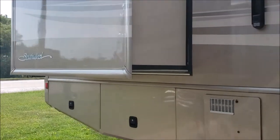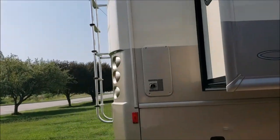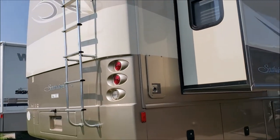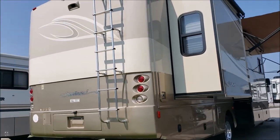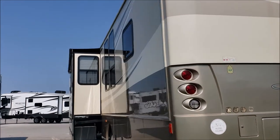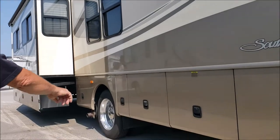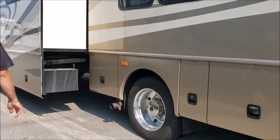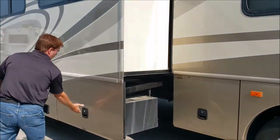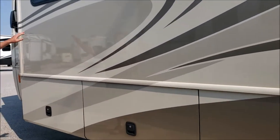Here's your main slide, and here's the bedroom slide. Got the generator running for you — it's nice and cold inside. This is a three slider. As you can see it has the toppers over all the slides, full body paint, lots of storage along there as well as storage in all three of these compartments.